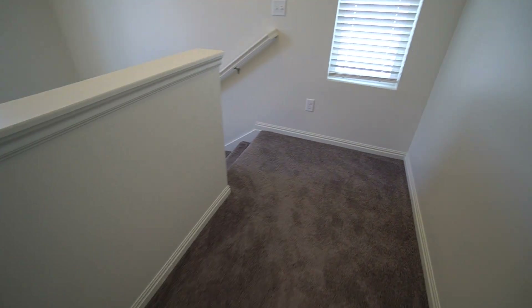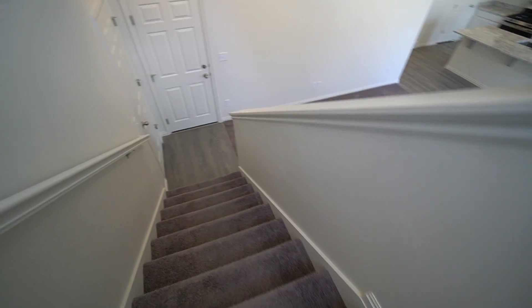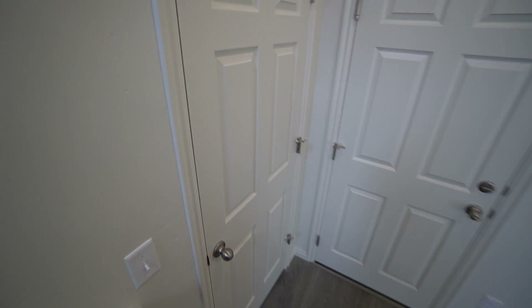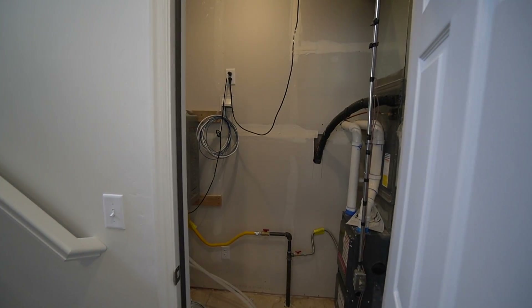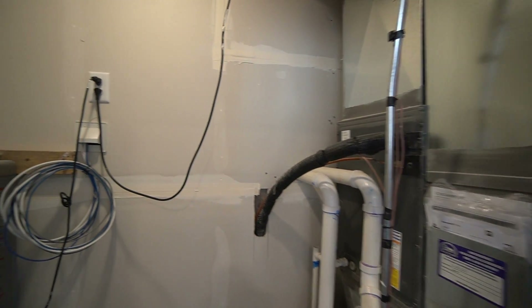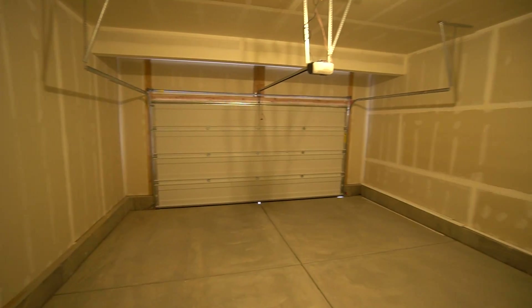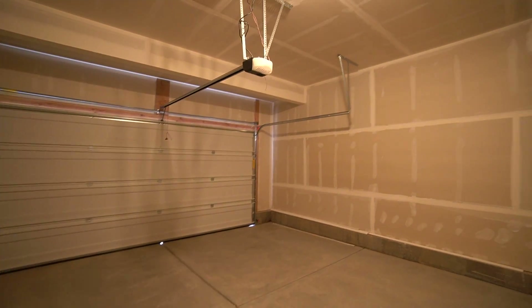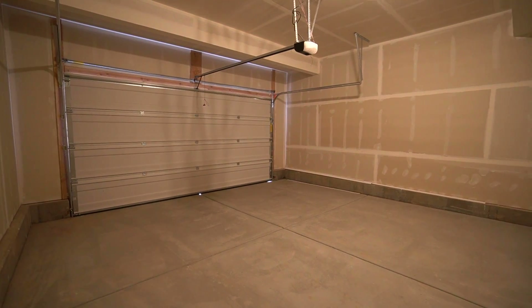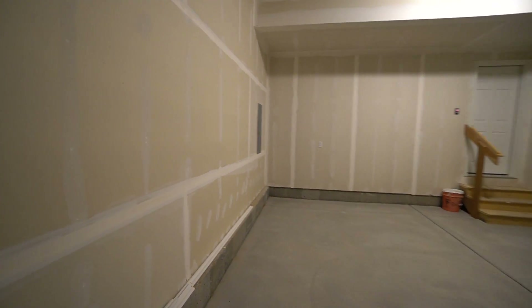Go ahead and head back downstairs now. As we get down here on the left-hand side, just next to the garage, we have your utility closet where we find your furnace. And here we have your access door to the two-car garage. Really nice two-car garage with good lighting, giving you plenty of space for parking your cars. Your electrical panel is also in here.